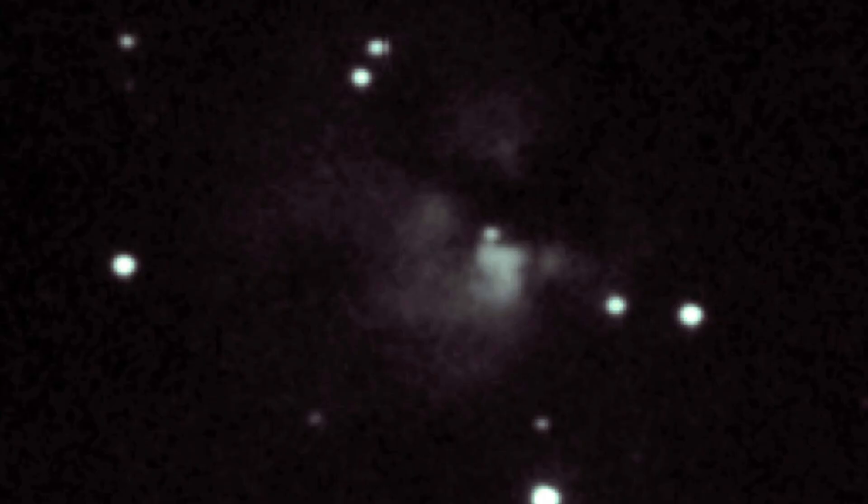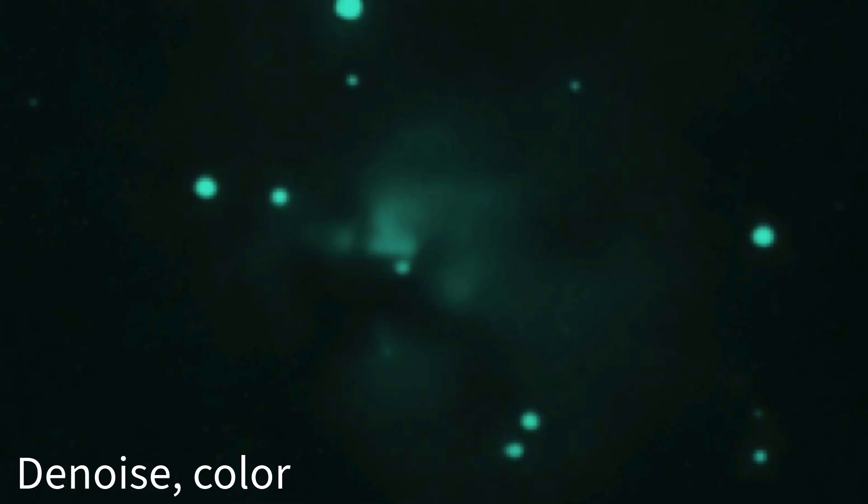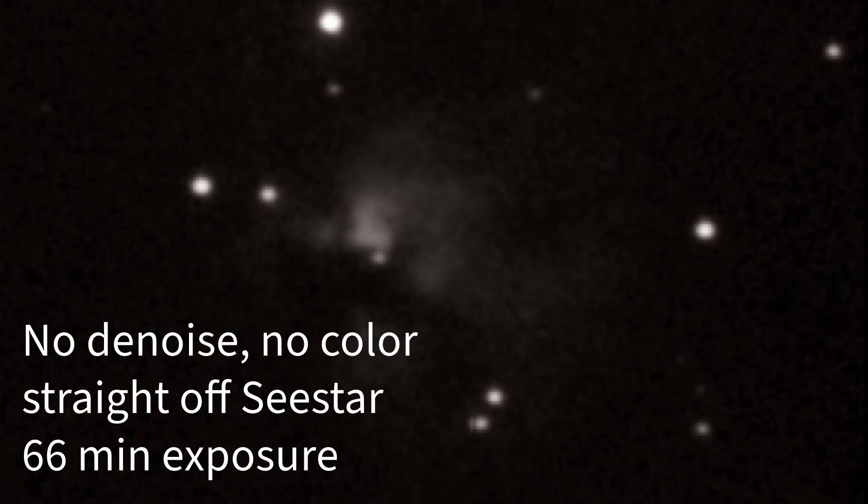Now, you might be wondering — this is all cool, but why does NGC 1579 matter? Well, it's a perfect example of the incredible process of star formation. Studying nebulae like this helps astronomers understand how stars and planetary systems, including our own, come to be. Who knows? Maybe the dust in NGC 1579 is the birthplace of future planets that will one day be home to some curious, intelligent beings staring back at us, wondering if they're alone in the universe.